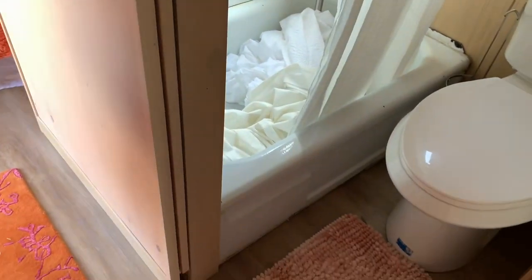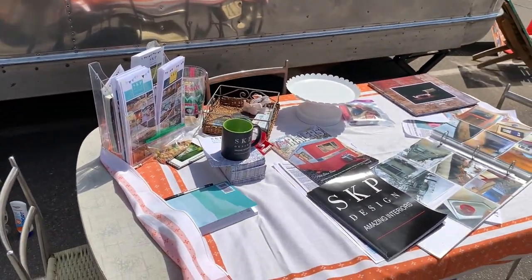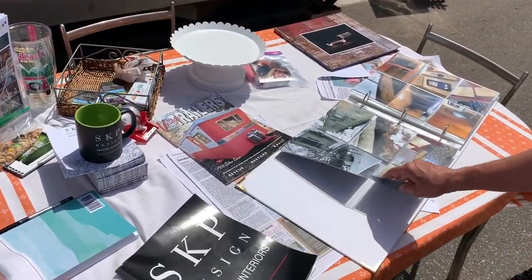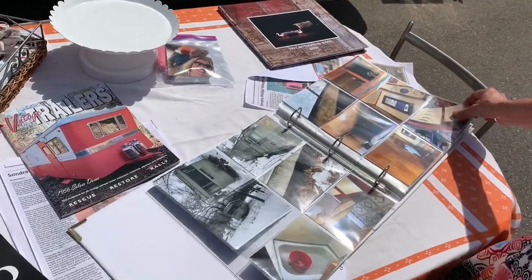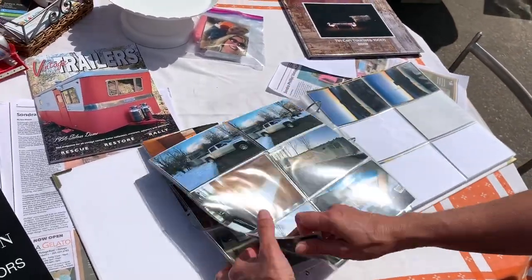And yeah, that's pretty much the tour of the whole thing. So we've got a few things here at our table that we like to show people. We have a photo album with a lot of the befores and durings of the renovation of this camper, which took about six months — a lot of interesting finds and a lot of work.